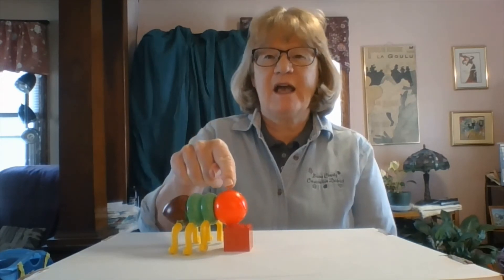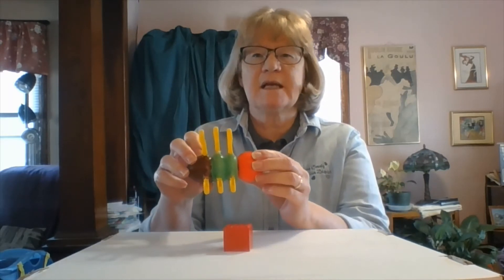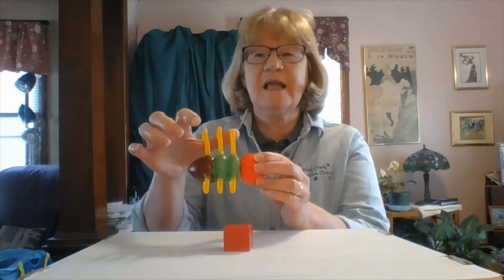Insects have some other characteristics as well. All insects have three body parts: they have a head, a thorax, and an abdomen. If an insect doesn't have those three body parts, it is not an insect.